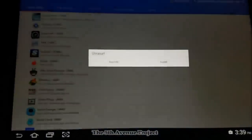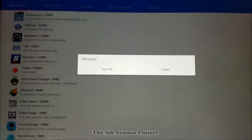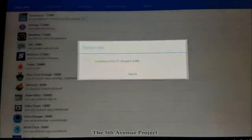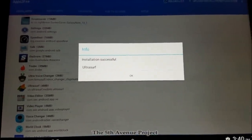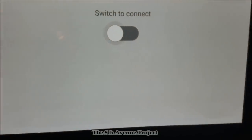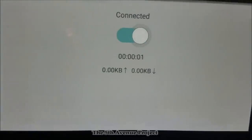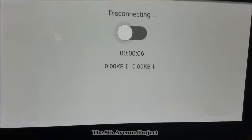You'll see Ultra Surf listed alphabetically — click Install. Installation successful. Now go back over to your Amazon Fire TV Stick, and under Apps you will see the Ultra Surf VPN. Open it up, and all you need to do to connect is toggle the On button. You'll see it says 'Connecting' — and there you go, you're connected. That's the free VPN running on your Fire Stick.